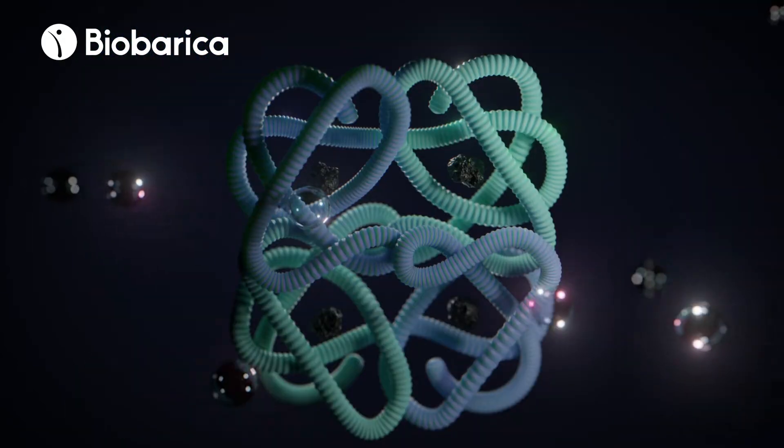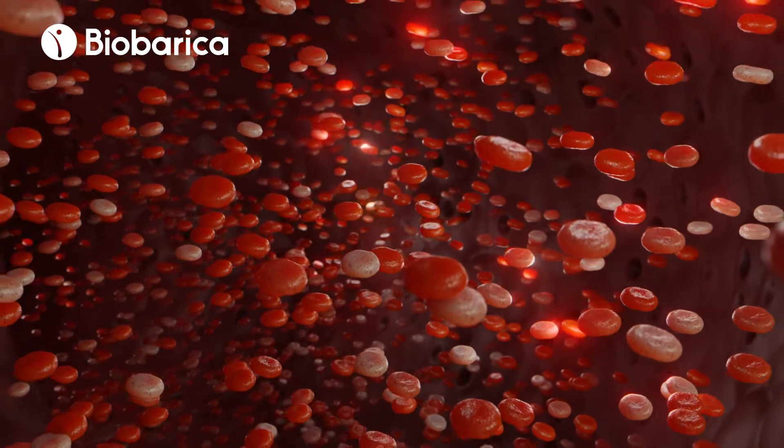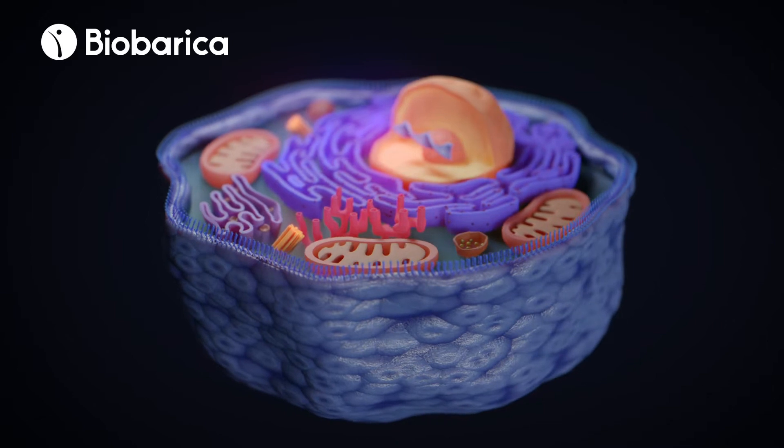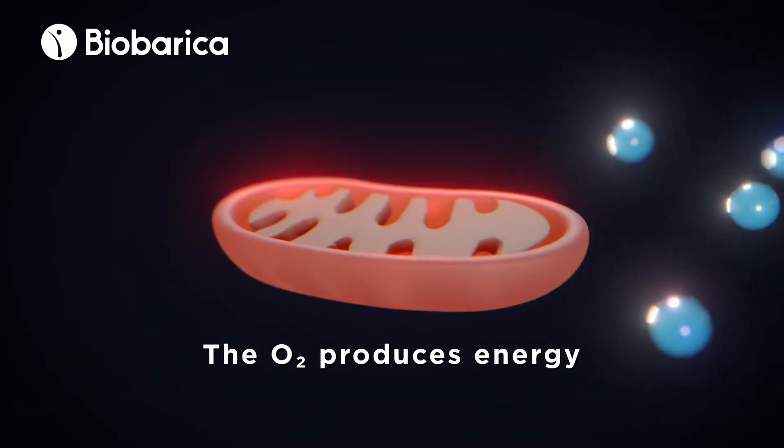Oxygen binds to the hemoglobin in the red blood cells, and the bloodstream transports it to all the cells in our body. Once absorbed by the cells, oxygen is processed by the mitochondria to produce ATP, which is the main source of energy for cellular metabolism.